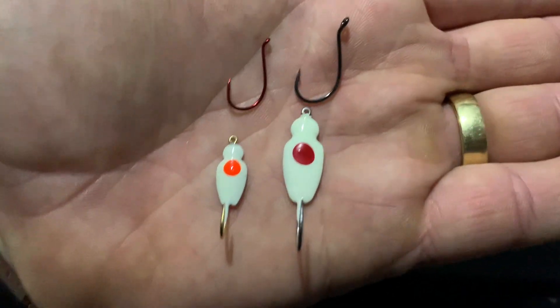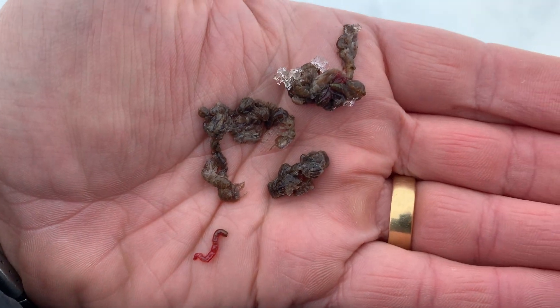Another rig that works really well for tulibi is a flasher rig. Basically it's a spoon with about a six-inch dropper above a little jig or ice fly. You load that jig or fly up with bugs and keep it below that silver spoon. Drop it down a few feet off the bottom and jig the spoon — that gets the spoon flashing, which is really attractive to the tulibi. They come in for the flash, see that little ball of bugs underneath, and come eat the bugs. So between a little tungsten jig and the flasher rig, that's about all you need to get the tulibi out here.